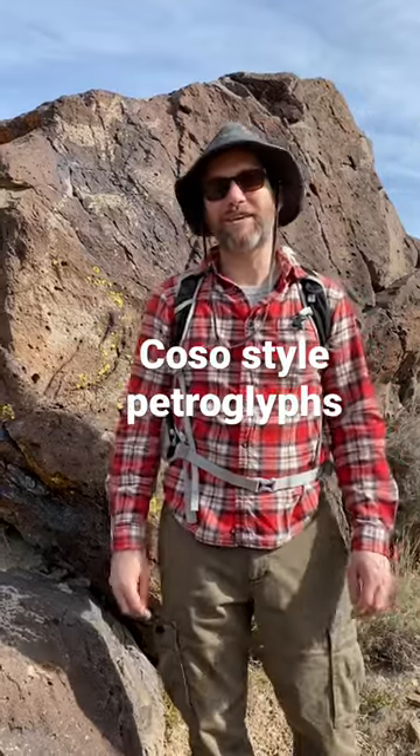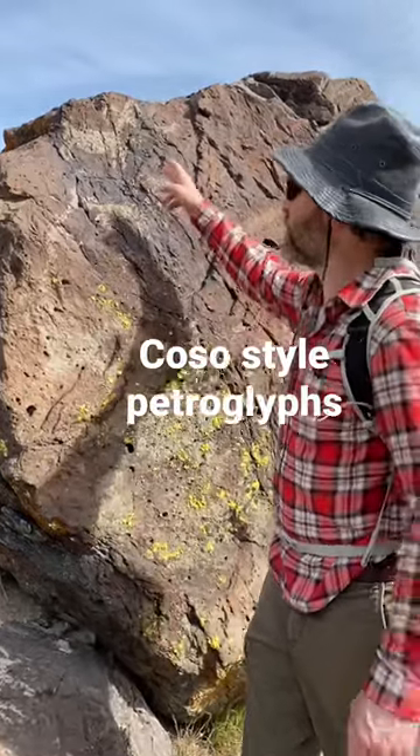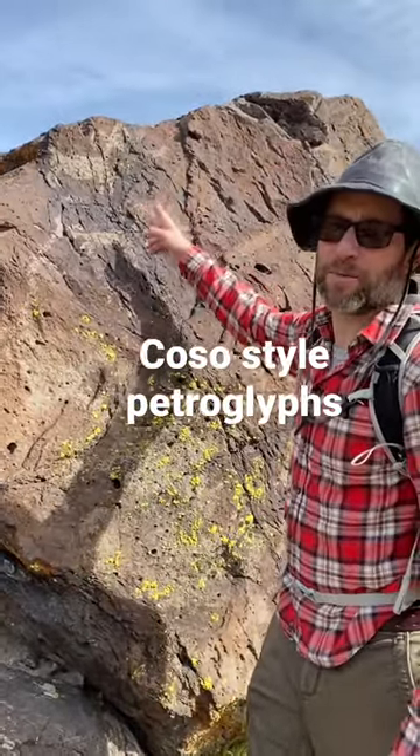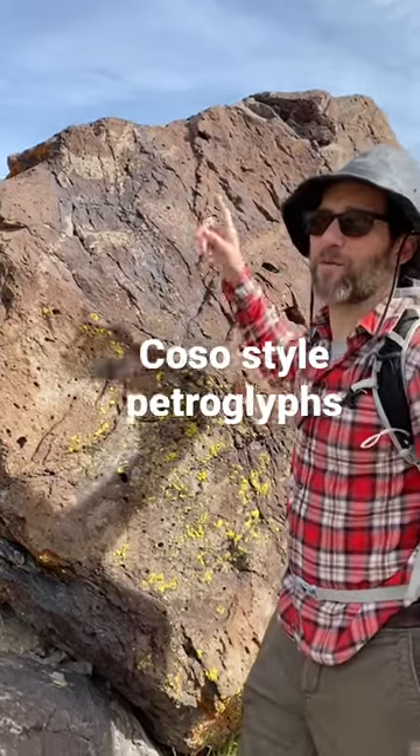We're here at Upper Centennial Spring and I want to show you guys an example of a Coso bighorn sheep petroglyph right here. Super old, super awesome — what an amazing hike.